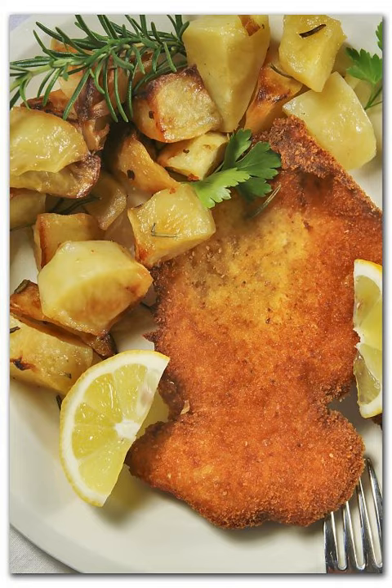Cotoletta alla Milanese. Cotoletta alla Milanese.